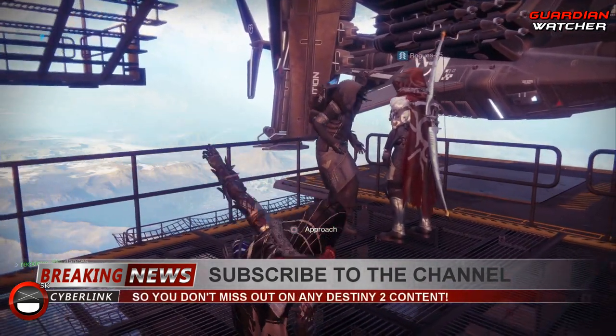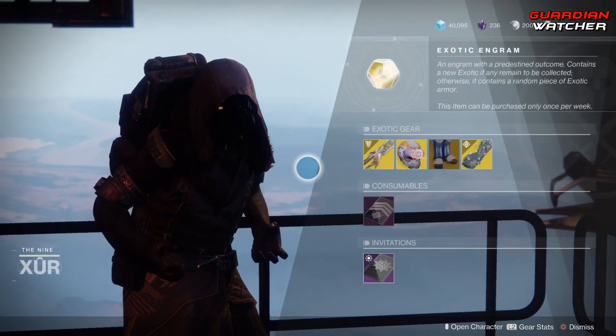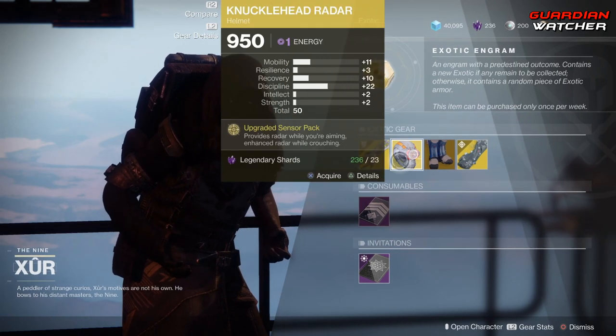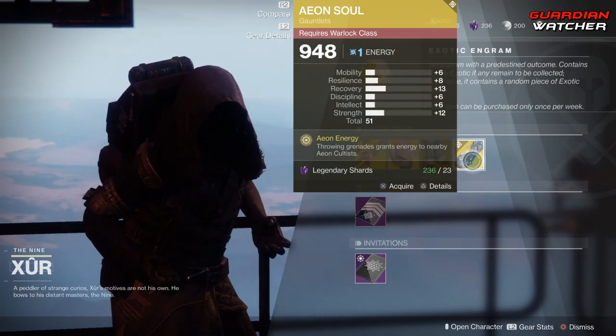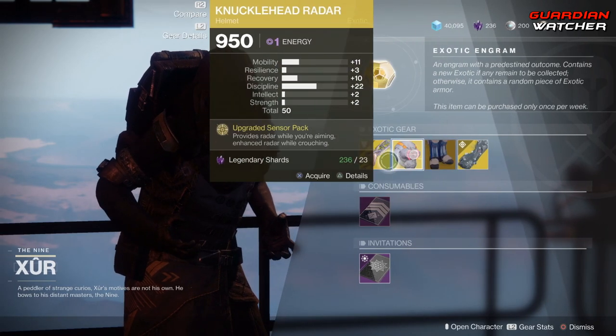Like always, we start on the left-hand side. We have the weapon of the week, which is the Black Talon — it is an exotic sword. Then we have the Knucklehead Radar for the Hunter, the Lion Ramparts for the Titan, as well as the Aeon Soul for the Warlock. Anyway, let's go ahead and start with the weapon of the week.